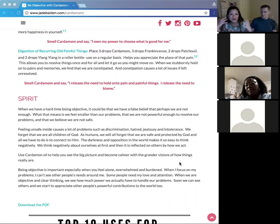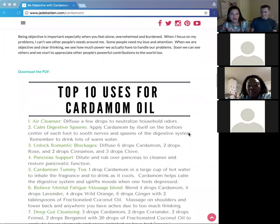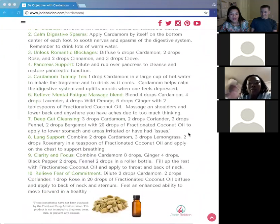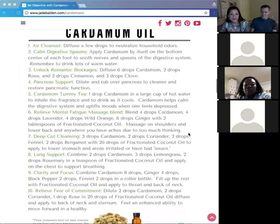That's all we have. There's a top-ten uses for cardamom slide that you can download and print out if you like.